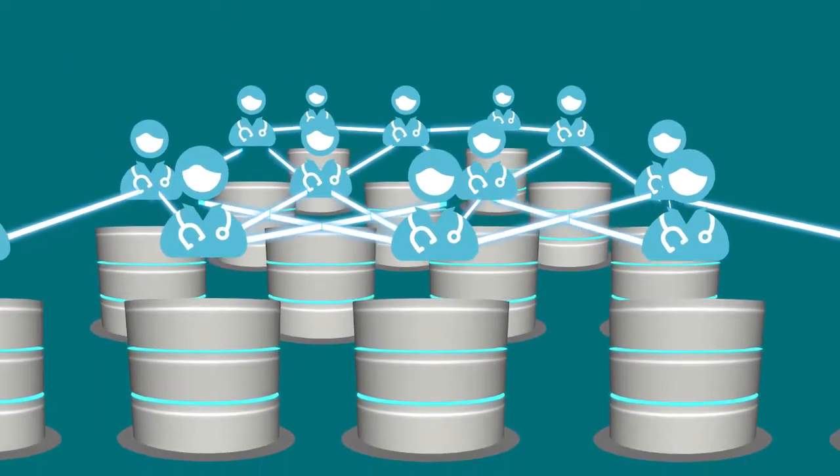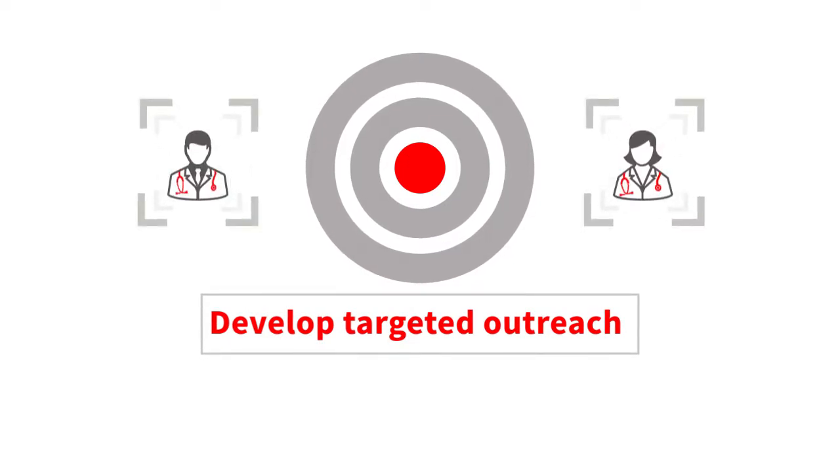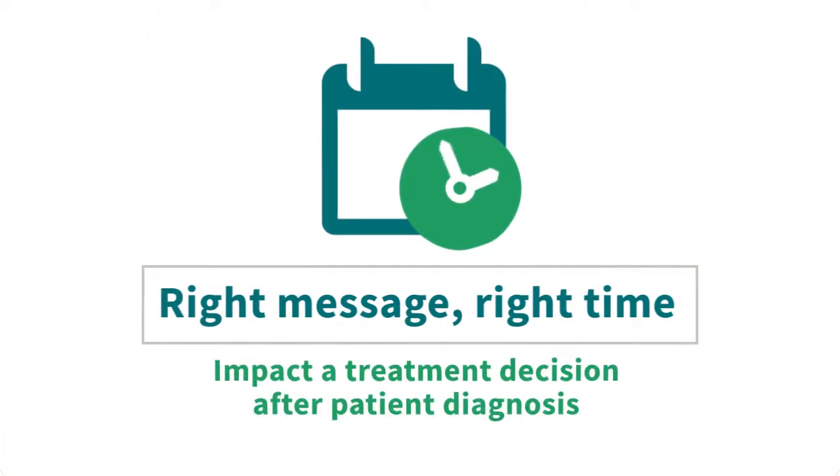You can use the insights gained to grow market share in a variety of ways. Develop targeted outreach — zero in on physicians to optimize sales and marketing efforts and maximize product market share. Deliver the right message at the right time.